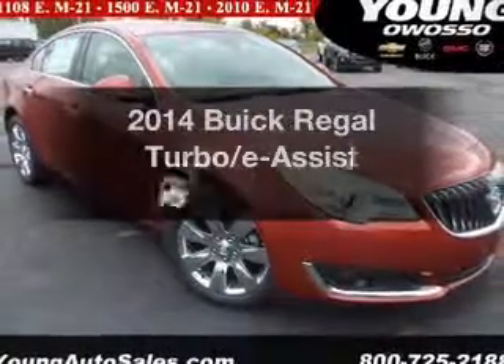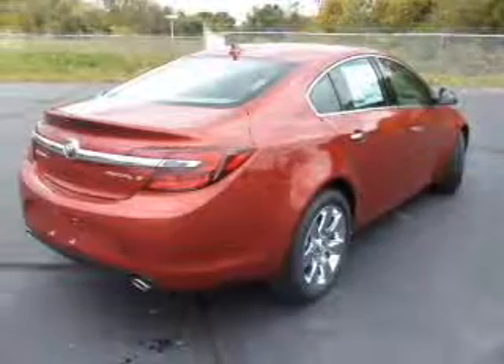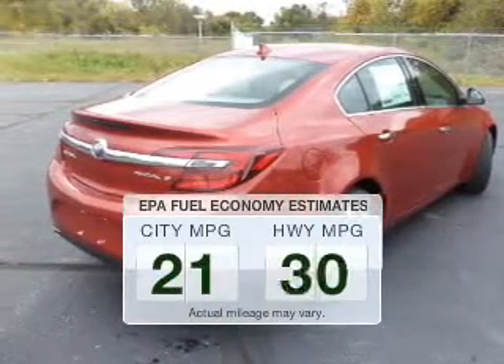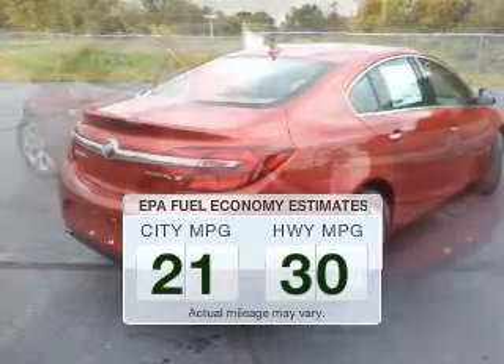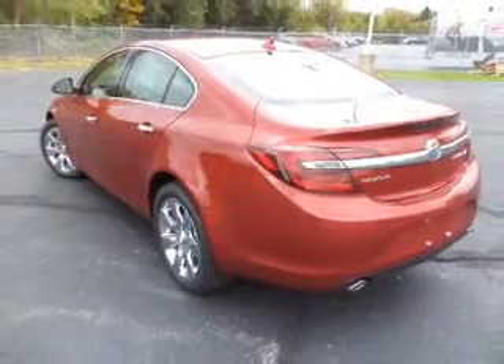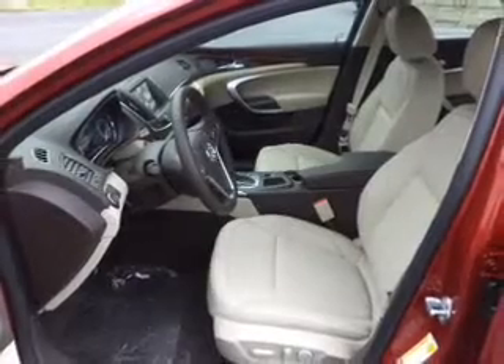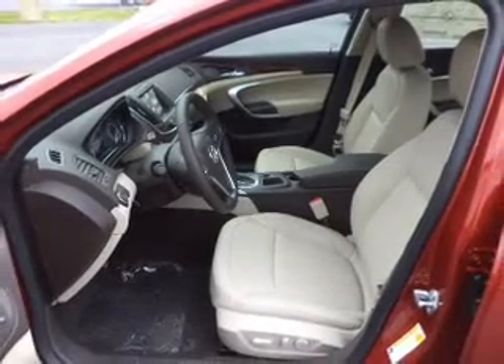The 2014 Buick Regal. Travel the roads in style and comfort in this great vehicle. Run all over town and back home again without worrying about filling up when driving this fuel-efficient ride. The powertrain includes front-wheel drive with an efficient four-cylinder engine that responds smoothly to its six-speed automatic transmission.